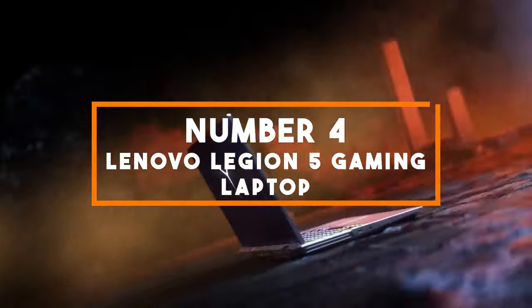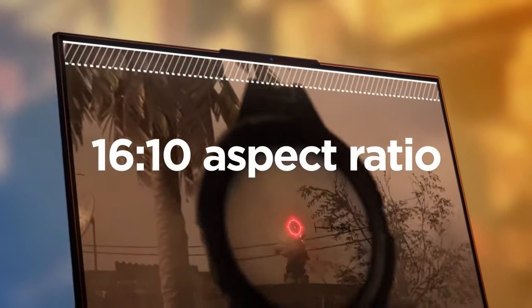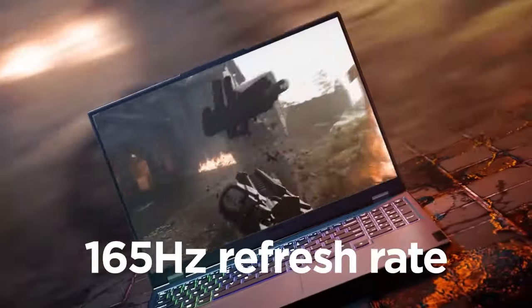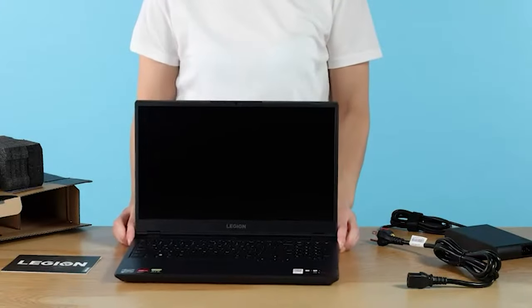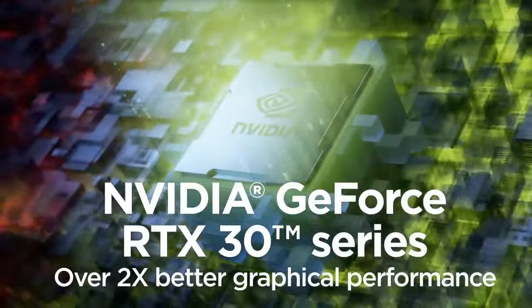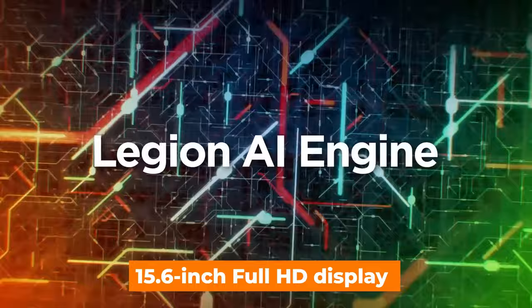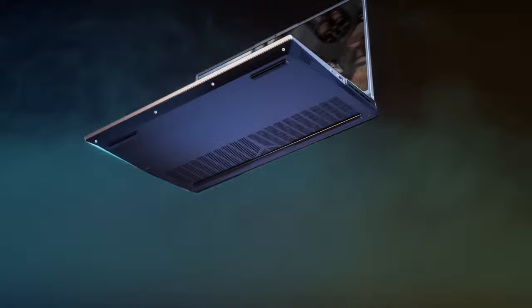Number 4: Lenovo Legion 5 Gaming Laptop. In the fourth spot, we have the Lenovo Legion 5, a powerhouse designed to deliver top-tier gaming performance without breaking the bank. At its core, this laptop is equipped with the AMD Ryzen 5800H processor, a high-performance CPU that can handle demanding tasks and gaming with ease. Paired with the NVIDIA GeForce RTX 3050 Ti graphics card, you'll experience excellent gaming visuals and smooth frame rates. The laptop features a 15.6-inch Full HD display, immersing you in your gaming worlds.